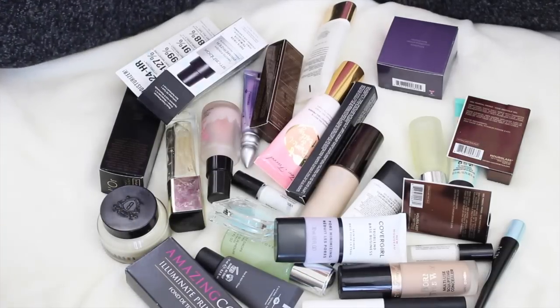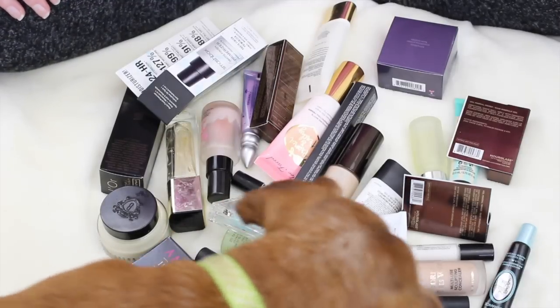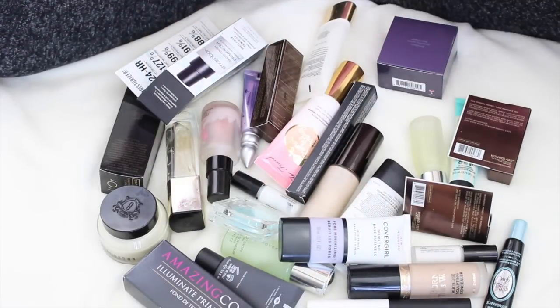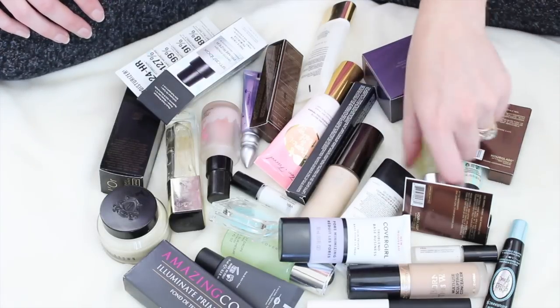Hey guys, welcome back to my channel. This is my very first declutter video and I am so excited for it. You guys have no idea. Lily is in here — we'll see how long this lasts. She's kind of driving me crazy. I forgot what I was just saying. Oh my god. Scatterbrained already.